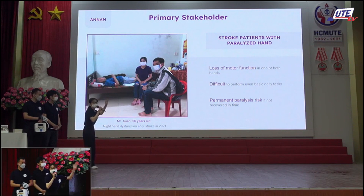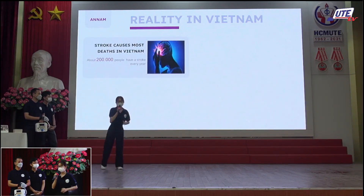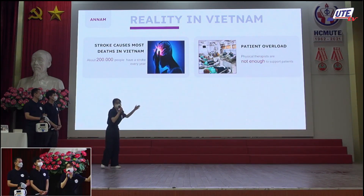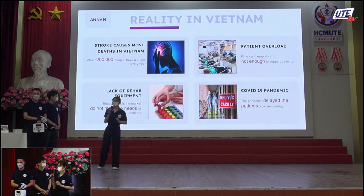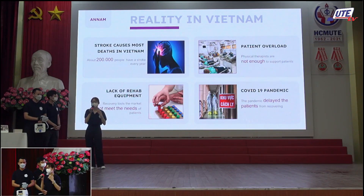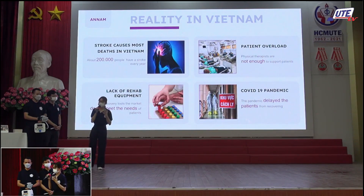Why do we choose this stakeholder? Because stroke causes the most deaths in the Vietnamese population, with 200,000 cases each year. We conducted a survey in Da Nang and found that hospitals are often overloaded with rehabilitation patients, and the number of technicians is not enough to support them. On average, each patient has only about 40 minutes of supported exercise covering the head, neck, shoulder, arm, and legs — so the quality of practice is not high.